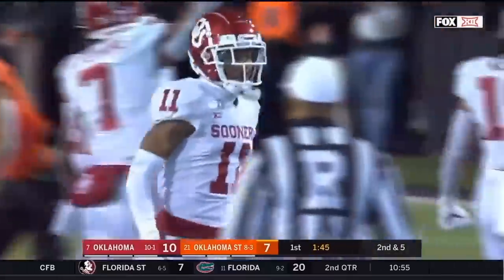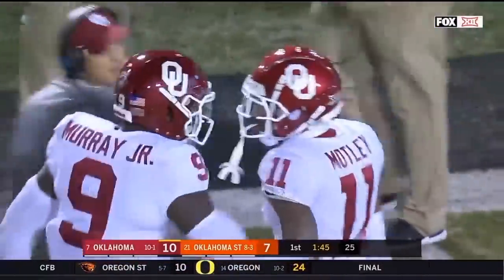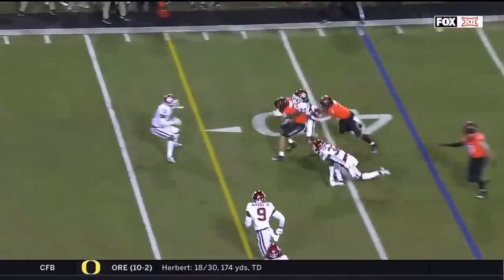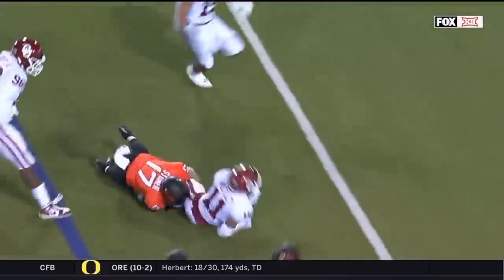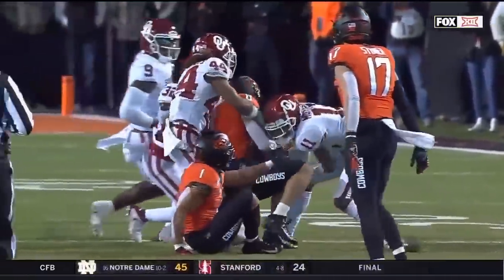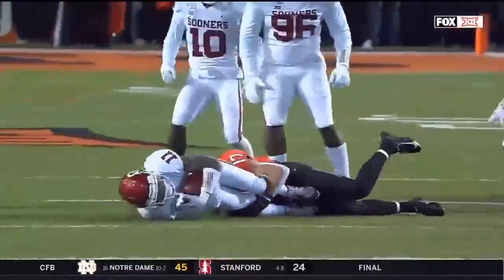Parnell Motley, who's looking for redemption in this Bedlam game after he was benched against Oklahoma State a year ago. The other veteran on the other side got benched for kind of losing his mind a little bit. Motley does exactly what you would expect a senior to do — with the receiver stood up, you go in and reach and claw and tear for that football.